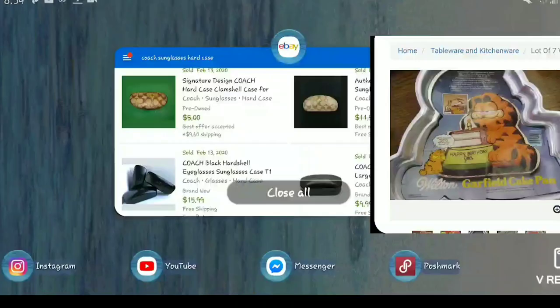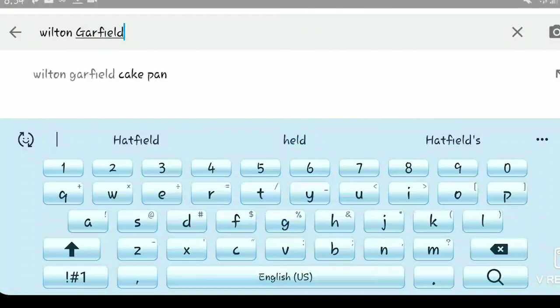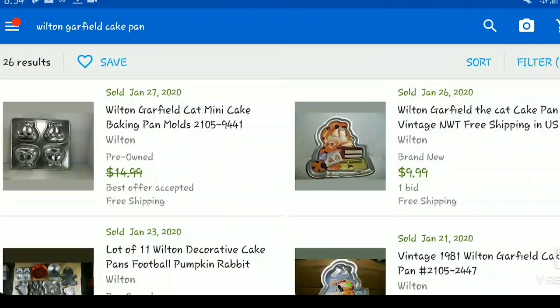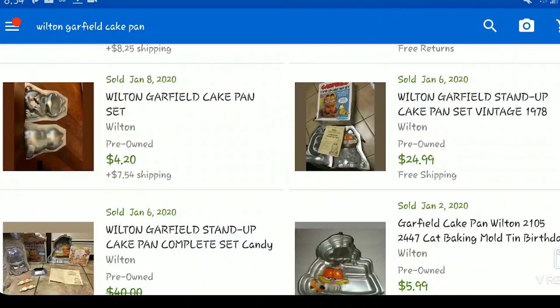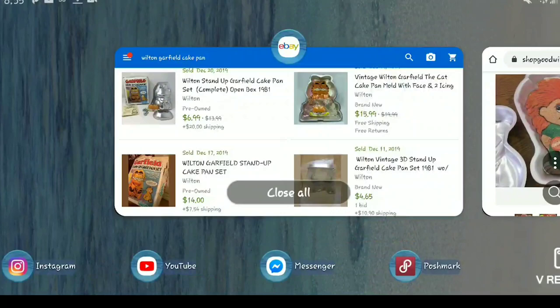Here's a Wilton Garfield cake pan — let's check that out on eBay. There are 233 listed; let's see how many have sold. Only 26 sold. Some are selling for five or six dollars, one sold for seven, one for fifteen. There's also a Wilton Troll cake pan in the lot, so let's look that up too.